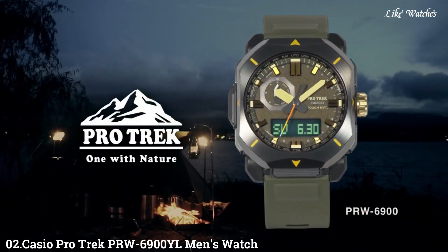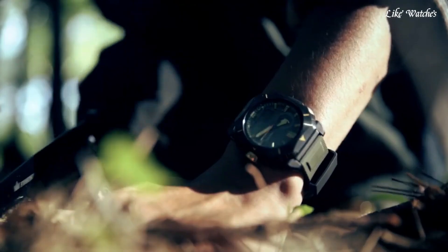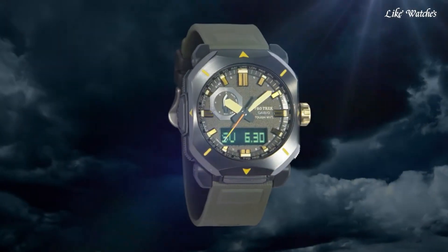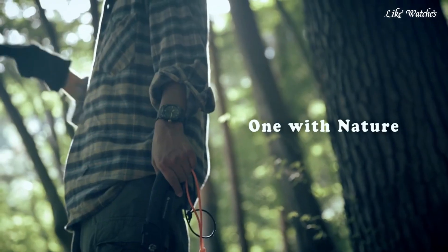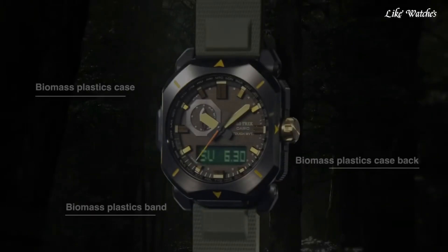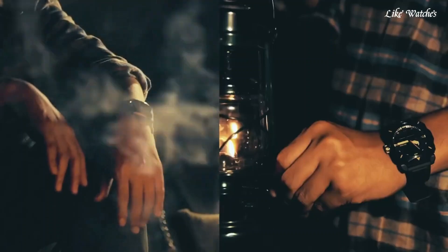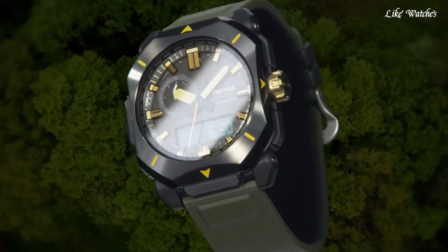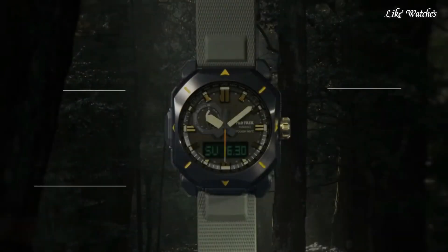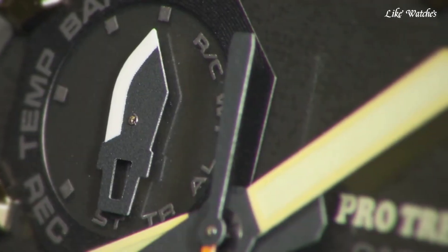Number 2: Casio Pro Trek PRW 6900 YL Men's Watch. It is equipped with Japanese solar quartz movement and 5673 caliber. Resin, stainless steel, IP coating case of rectangle shape. Case dimensions are 44.8 millimeters in diameter and 14.7 millimeters in thickness. The dial of this Casio watch is LCD black, display type analog-digital. This timepiece has mineral glass. Synthetic leather band, band color brown, water resistance 200 meters. The watch is from the Pro Trek collection.